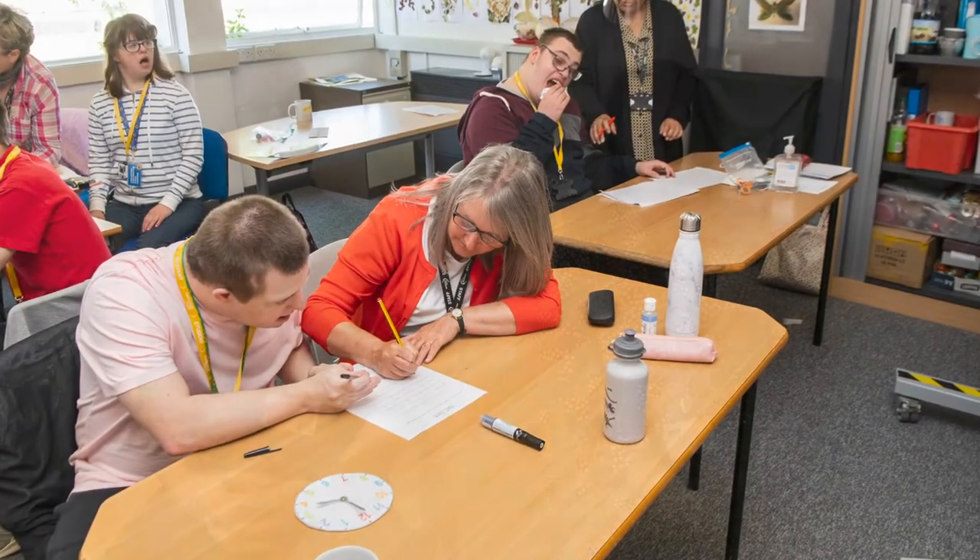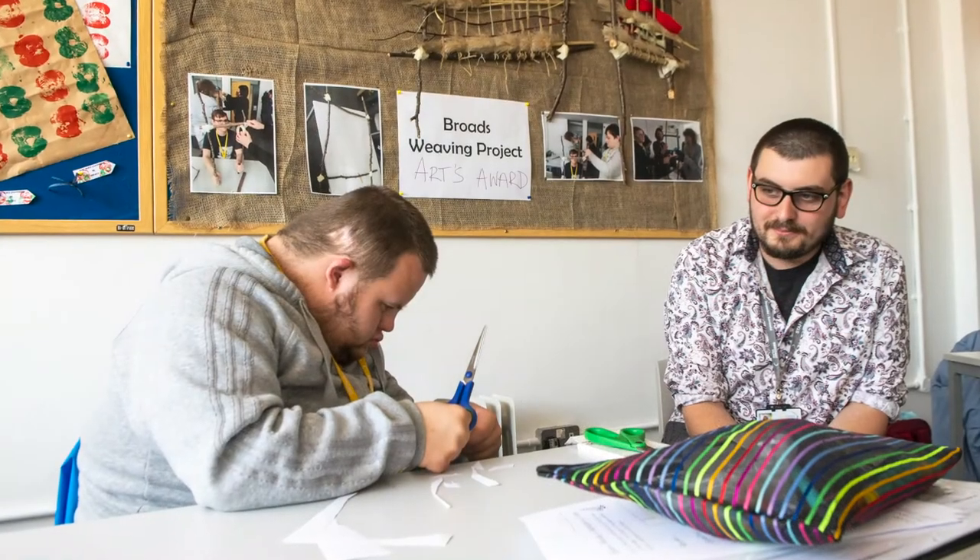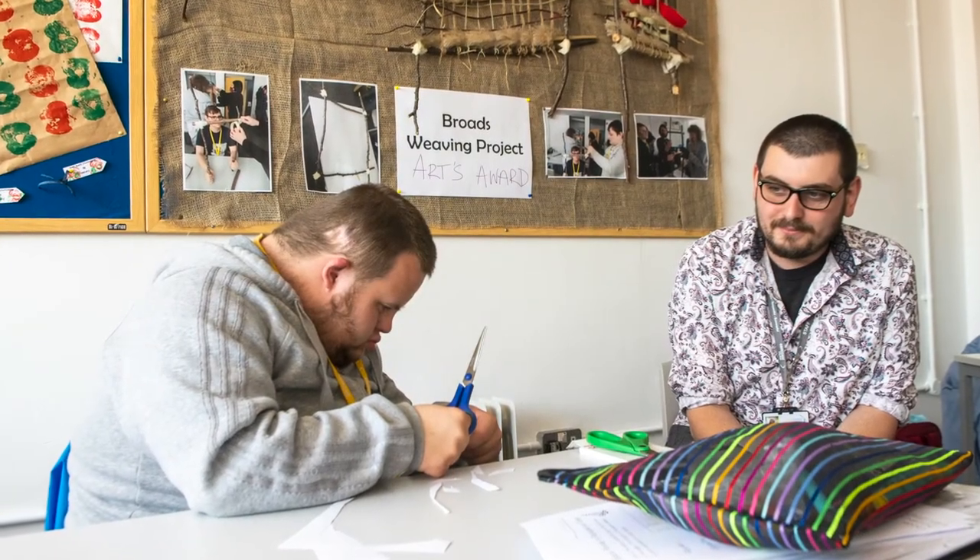It's really important when you come into Foundation and Progression that we're already thinking about where you're going to move on to when you're ready to leave college. Right from when we first meet you, we'll already be thinking about what that might look like so you're prepared to move into adult life. Our courses are hopefully preparing you to move into the wider college, whether that's a level one course or maybe even level two.